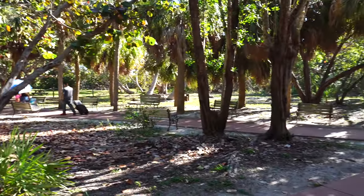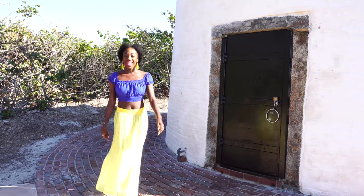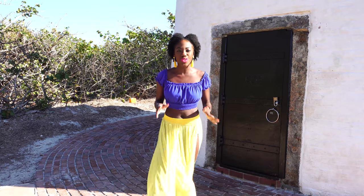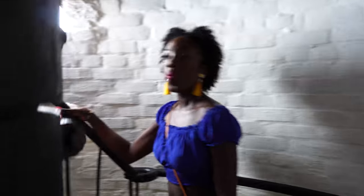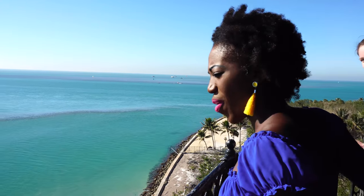Located at the southern end of Key Biscayne, Cape Florida State Park is an important part of South Florida's history. This historic lighthouse was built in 1825 and it's actually the oldest structure in Miami. That's some pretty cool history. We're almost there — 109 steps. I think we have like six more. Oh my gosh, this is beautiful.